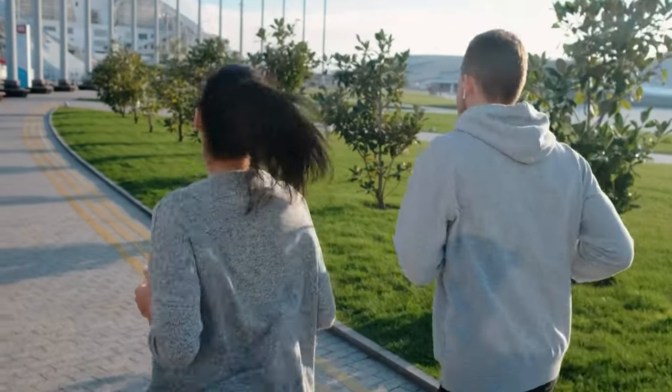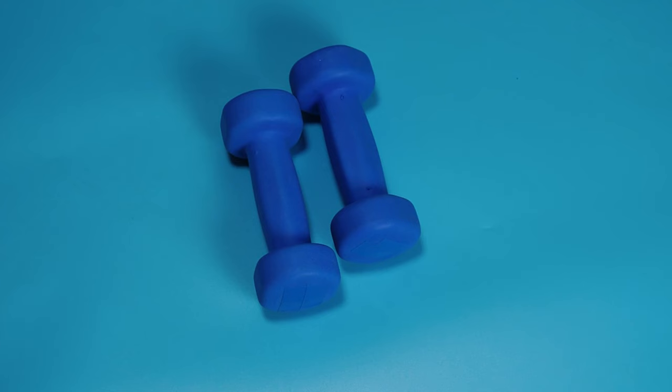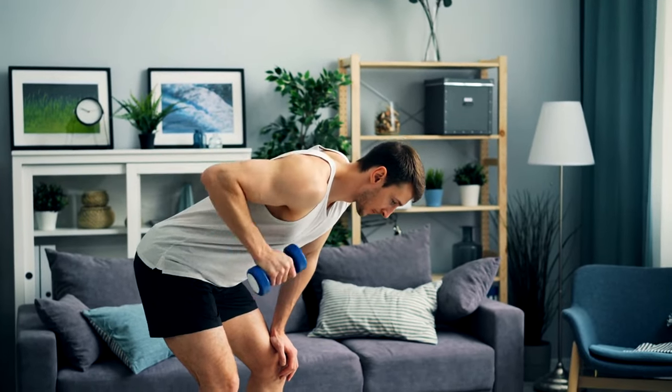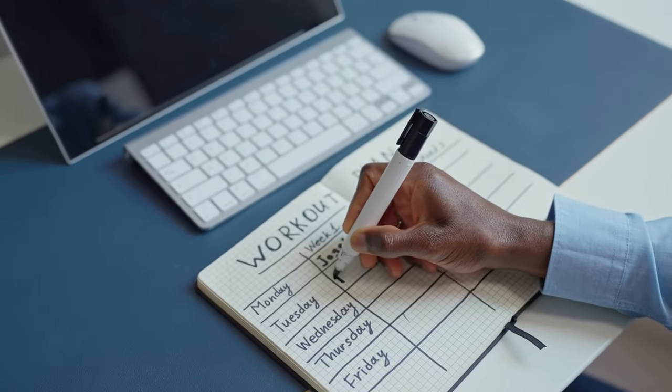Life gets busy — that's where the beauty of dumbbells and kettlebells shines. No need for complicated machines or hours in the gym. Grab your dumbbells for a quick home workout or swing that kettlebell during your lunch break. They fit into your schedule, not the other way around.